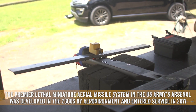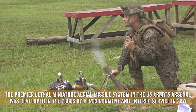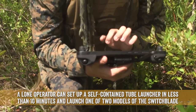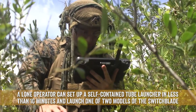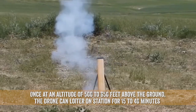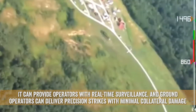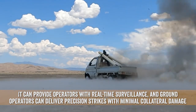The premier lethal miniature aerial missile system in the US Army's arsenal was developed in the 2000s by AeroVironment and entered service in 2011. A lone operator can set up a self-contained tube launcher in less than 10 minutes and launch one of two models of the Switchblade. Once at an altitude of 500 to 650 feet above the ground, the drone can loiter on station for 15 to 40 minutes, providing operators with real-time surveillance and delivering precision strikes with minimal collateral damage.